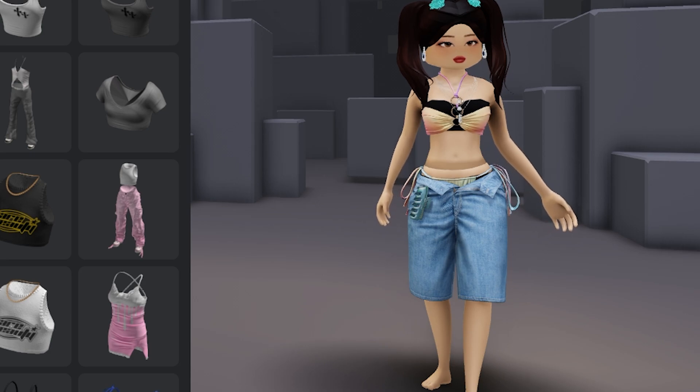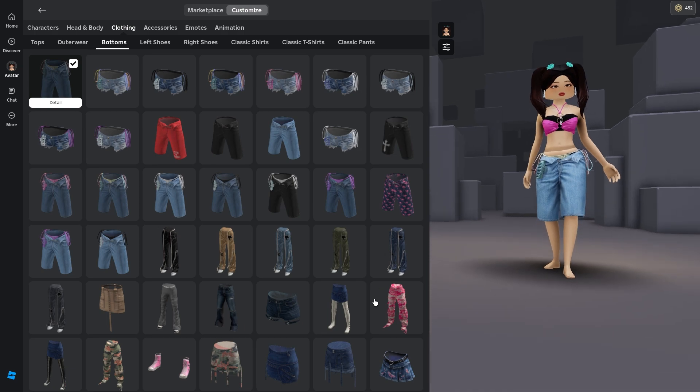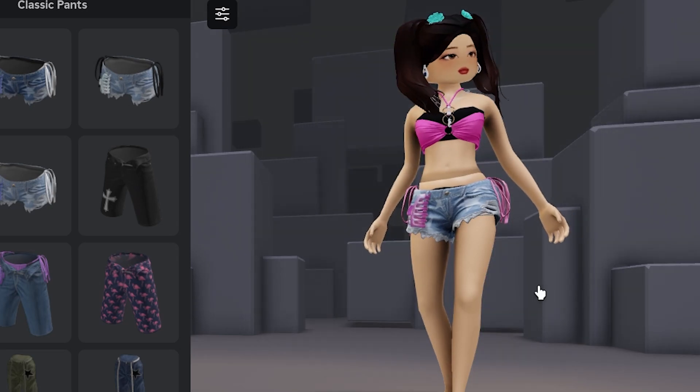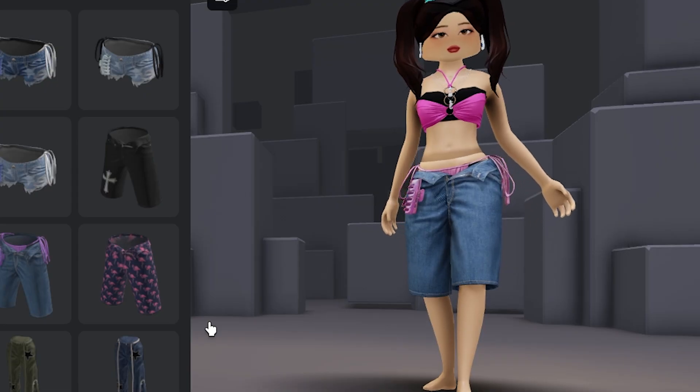There are so many choices with this — you're gonna be able to do this all day. Let's have a look at this top and also try on these shorts. Cute, but I think the pink goes with this the best. That's so cute. And then there's the long version of the shorts — look at that, it's so adorable.